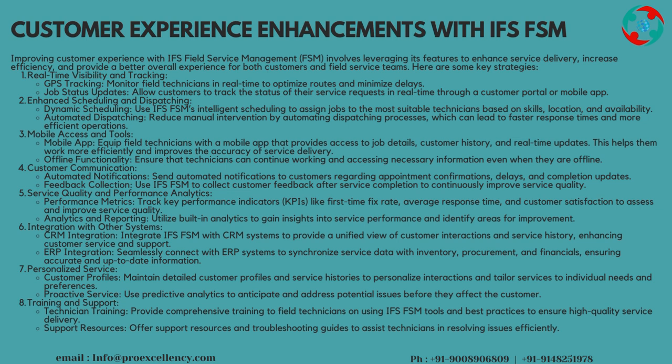ERP Integration: seamlessly connect with ERP systems to synchronize service data with inventory, procurement, and financials, ensuring accurate and up-to-date information. Personalized Service — Customer Profiles: maintain detailed customer profiles and service histories to personalize interactions and tailor services to individual needs and preferences. Proactive Service: use predictive analytics to anticipate and address potential issues before they affect the customer.